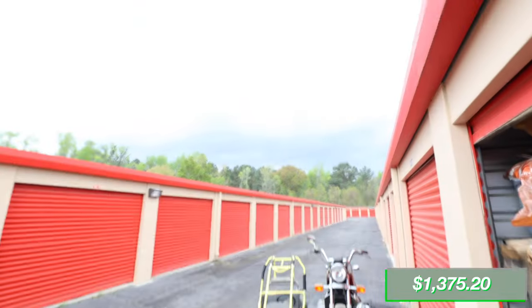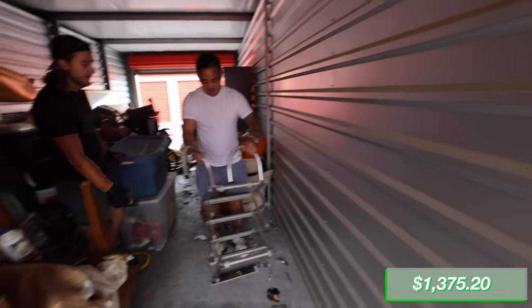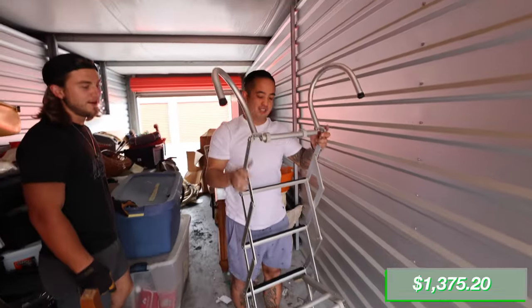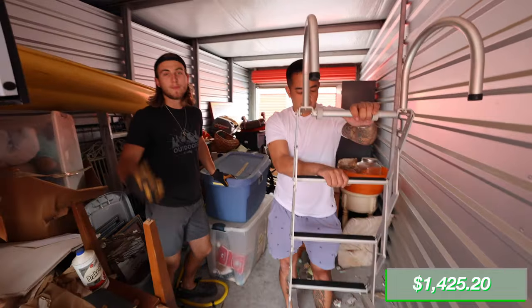Look at that storm coming in. We found a boat ladder — that's a nice one. I'd say that's at least $50 right there. It packs up like nothing.